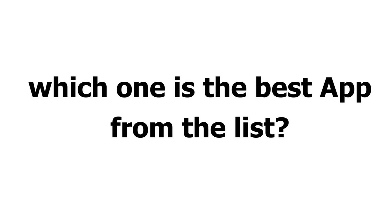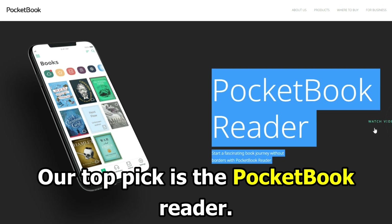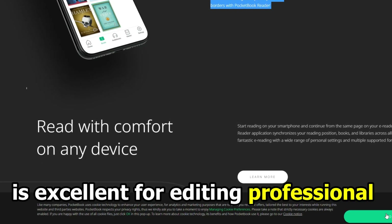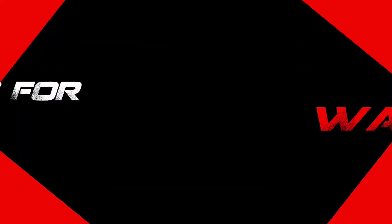So, which one is the best app from the list? Our top pick is the Pocket Book Reader. The PDF reflow feature is excellent for editing professional and academic documents. Thanks for watching.